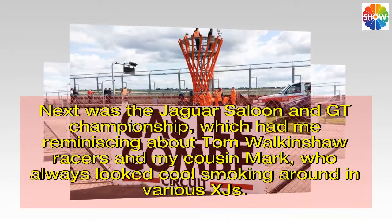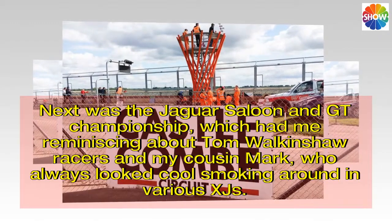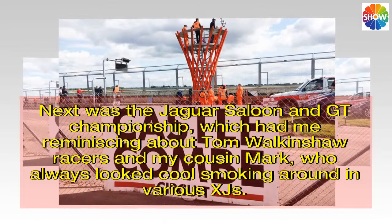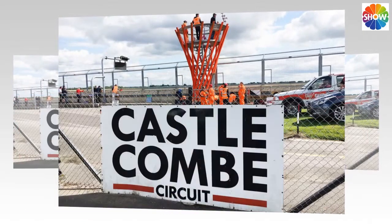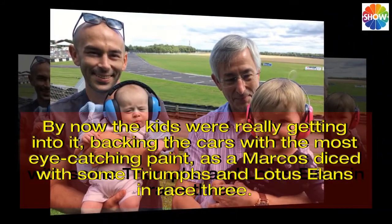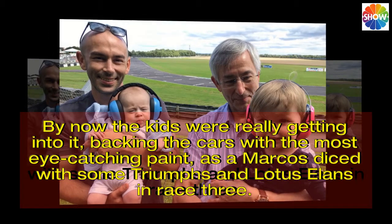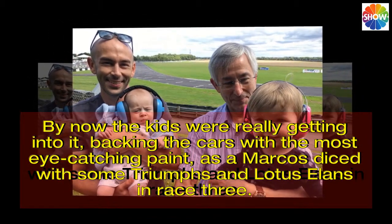Next was the Jaguar saloon and GT championship, which had me reminiscing about Tom Walkenshaw racers and my cousin Mark, who always looked cool smoking around in various XJs. By now the kids were really getting into it, backing the cars with the most eye-catching paint, as a Marcos diced with some Triumphs and Lotus Ellens in race 3.